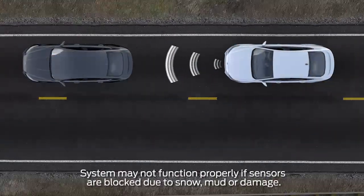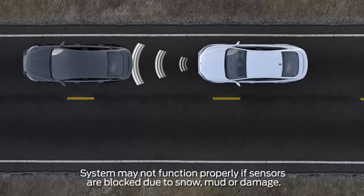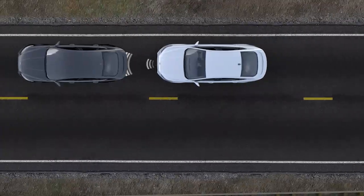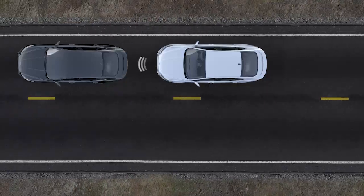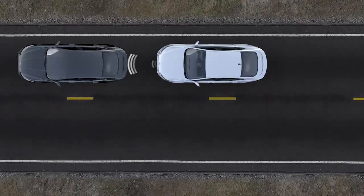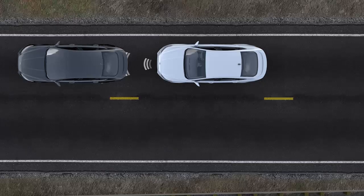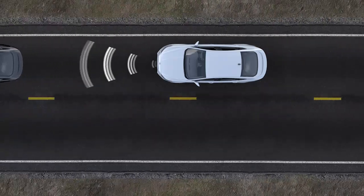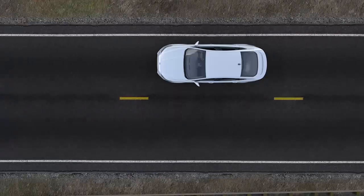Once adaptive cruise is on, it uses radar and camera technology to constantly scan for slower vehicles in front of you and automatically adjust your speed to maintain the gap. You may notice that on occasion you go slower than you initially set your cruise for — that's the system adjusting the speed. Once traffic speeds up, you'll return to the speed you set.